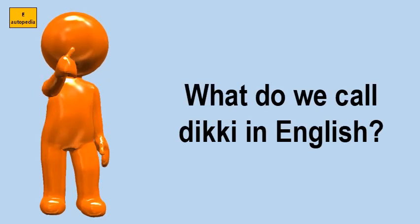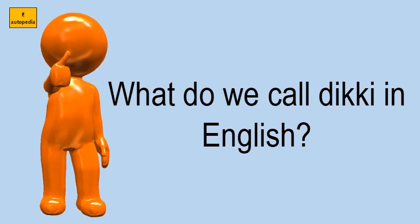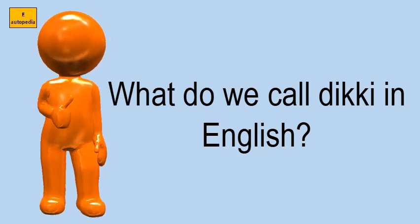What do we call 'dickey' in English? In British English, the boot of a car is a covered space at the back or front that is used for luggage. The usual American word is trunk.